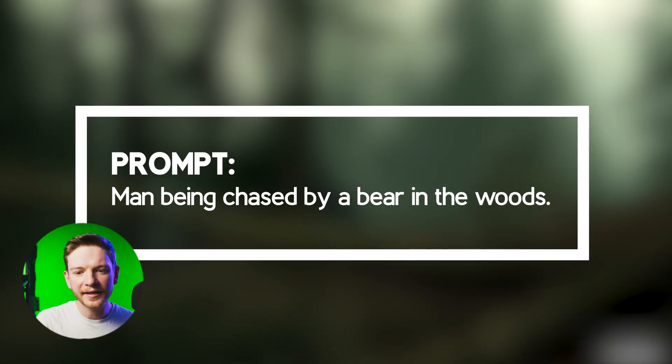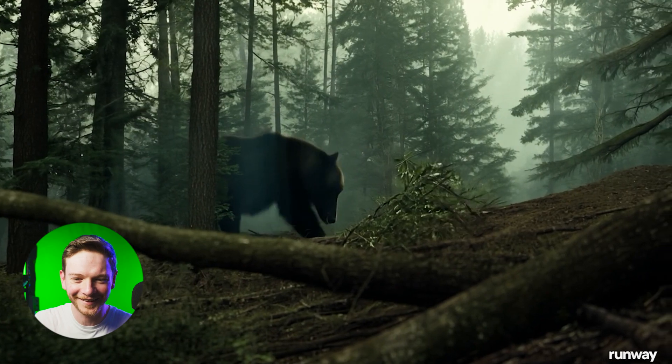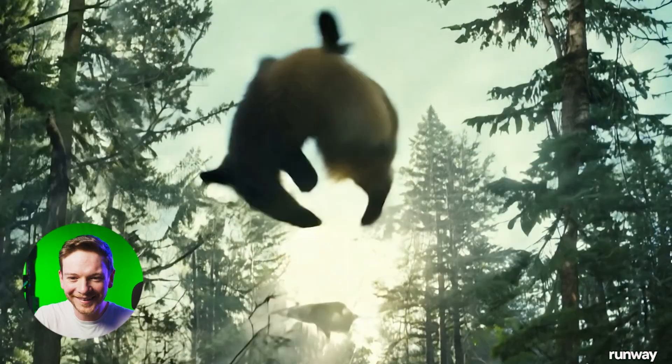Let's try another one. Man being chased by a bear in the woods. Generate. I think we need to add some sound effects to that one.